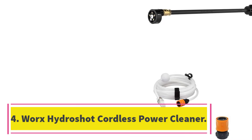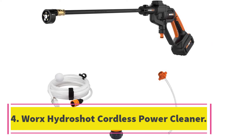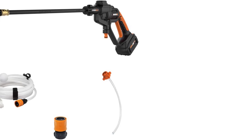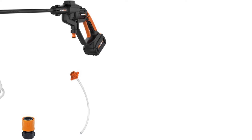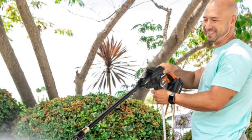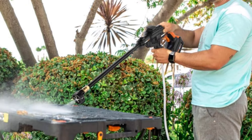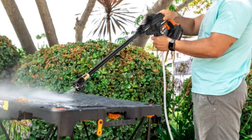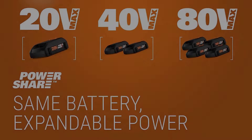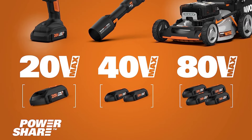Number 4: WORX HYDRASHOT Cordless Power Cleaner. If you don't want to have to worry about cords as you clean, we were big fans of the WORX HYDRASHOT 20V Power Share 320 PSI Portable Power Cleaner. We used this pressure washer on a home without any external power sockets, so we found its rechargeable battery to be convenient. The battery is a 20V 4.0Ah battery, which lasted an hour after an hour-long charging period.